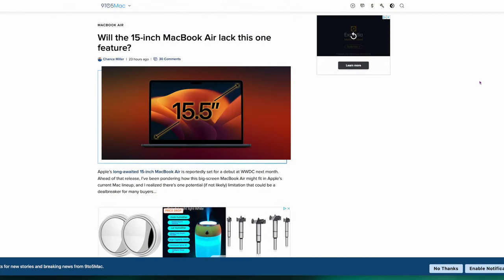This next one is interesting — will the 15-inch MacBook Air lack one key feature? They thought it was going to come with the M3, but now they're saying it's the M2. If it's the M2, is it going to lack support for multiple external displays? The M2 and M1 can really only connect to one external display, and they're afraid this new 15-inch may have the same issue. I do hope they've fixed that, and I think everyone else does too. We'll find out maybe in less than a month.